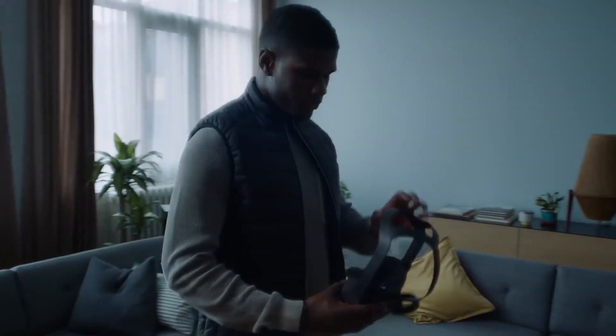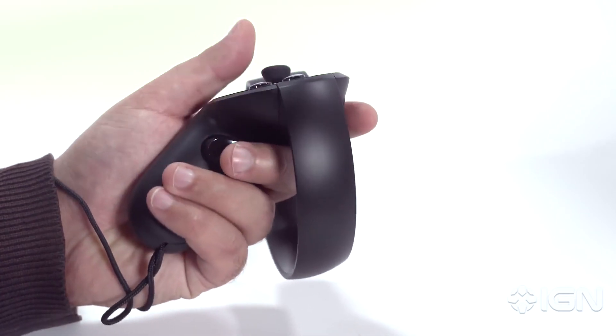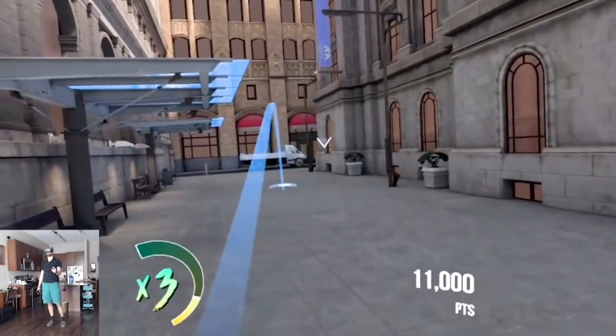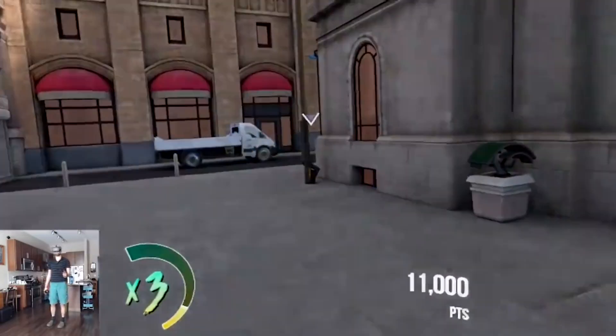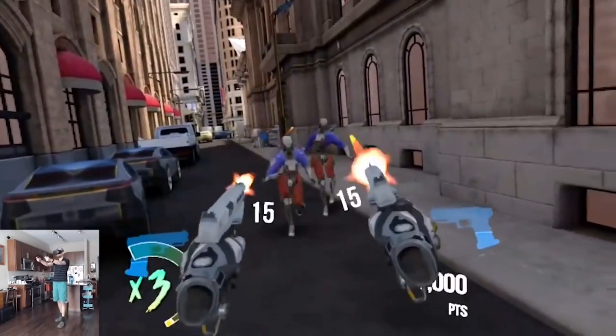There is a problem with moving around in VR games today. Moving in virtual reality using an analog stick or teleportation, while your body actually stays still in real life, can lead to motion sickness and break immersion. This is the VR locomotion problem.